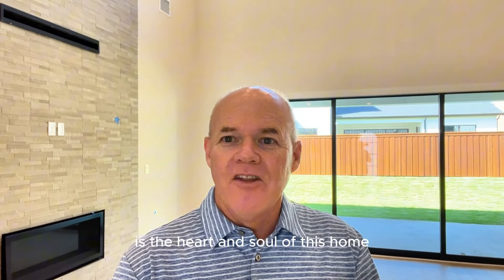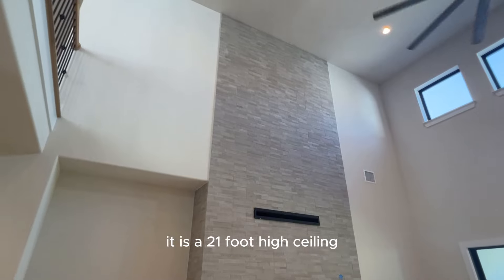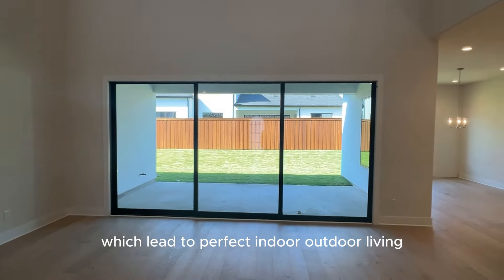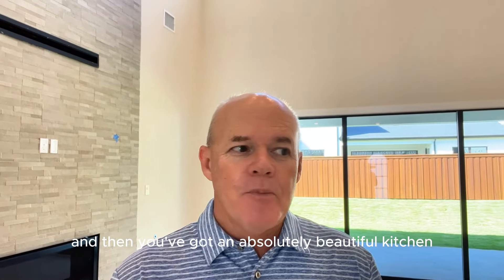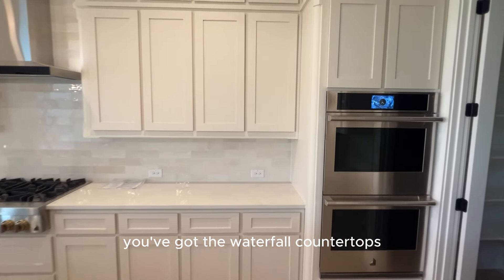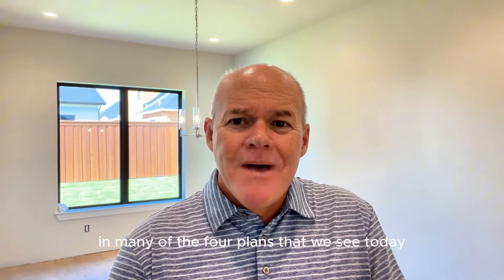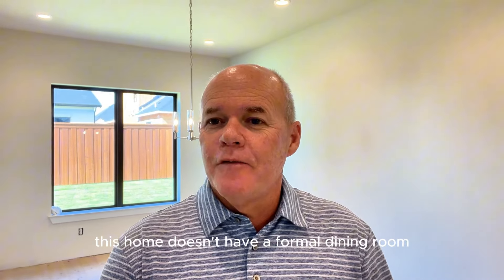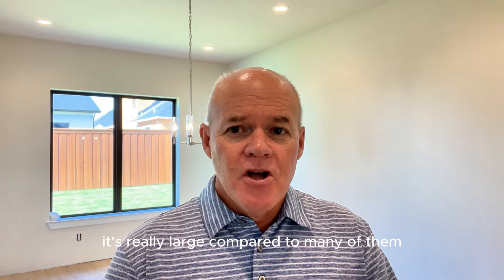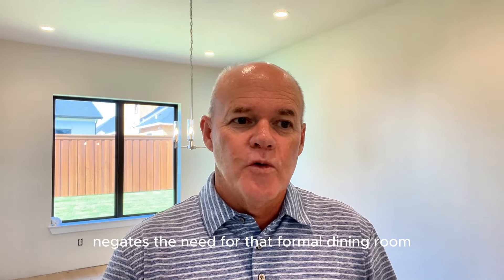The great room is the heart and soul of this home. You have an absolutely beautiful two-story fireplace — the great room itself is two stories tall with a 21-foot high ceiling. You also have the full glass sliders across the back of the home, which lead to perfect indoor-outdoor living. Then you've got an absolutely beautiful kitchen with a really large island — plenty of space for five, maybe even six bar stools. You've got waterfall countertops, top-of-the-line Jenn-Air appliances. This home doesn't have a formal dining room; instead, there's one eating area directly off the kitchen, but it's really large — you could easily fit a table that seats 10 quite comfortably.